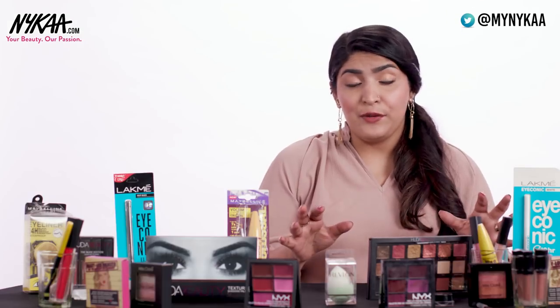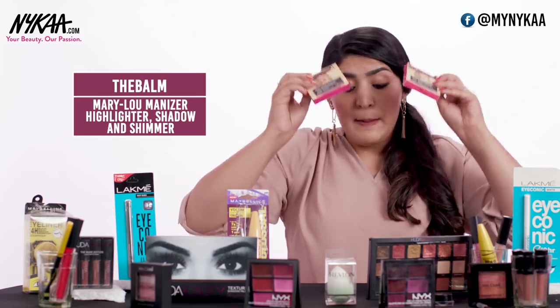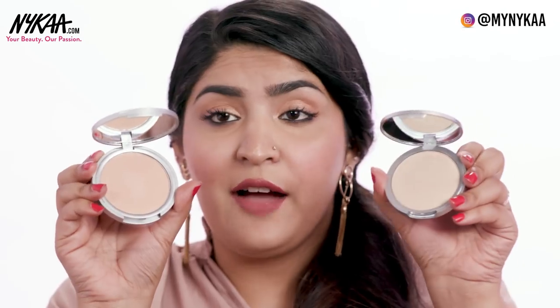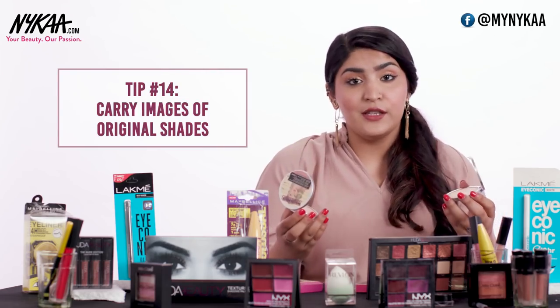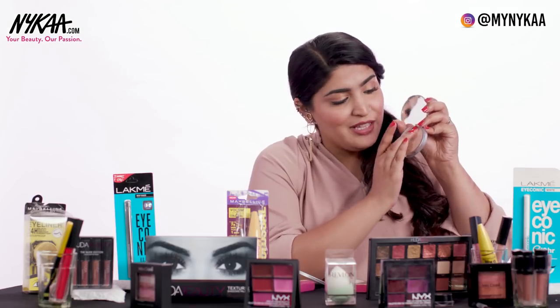Sometimes the packaging alone cannot tell you if a product is real or not. For example, with the Mary Luminizer by The Balm, the packaging is pretty similar on the original and fake. In such situations you need to look at the product itself and swatch it. There is a ton of difference in the colours — the fake one is way more orangey, feels powdery and chalky, while the original is buttery soft. When swatched, the fake doesn't have any glow, while the original is like a beaming light.